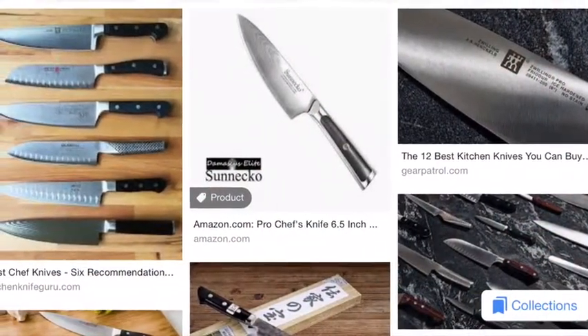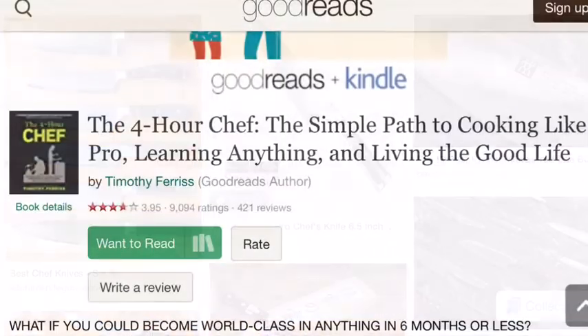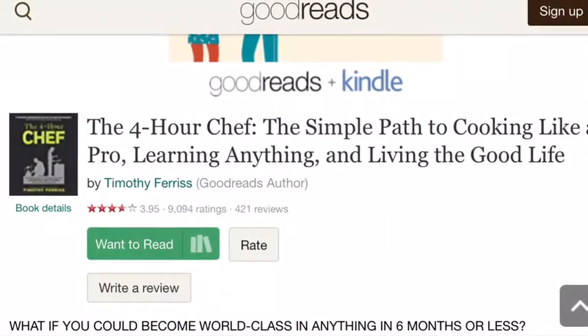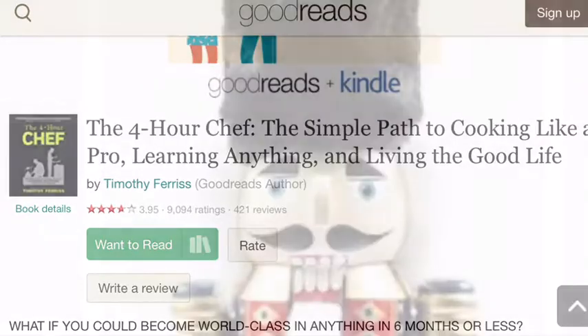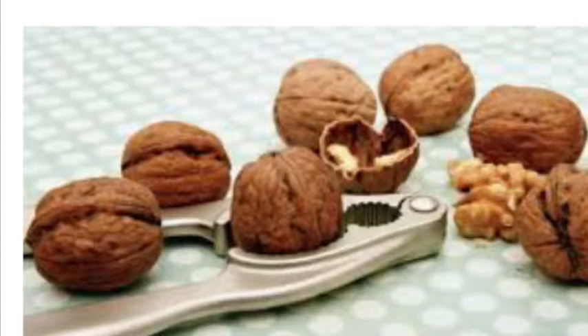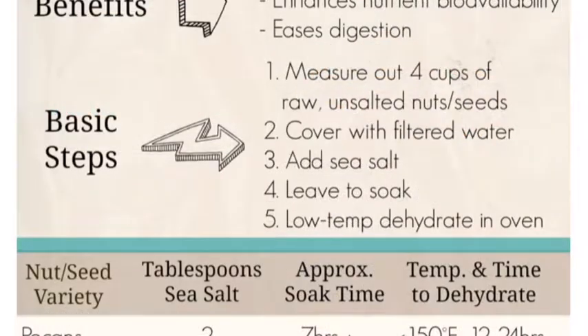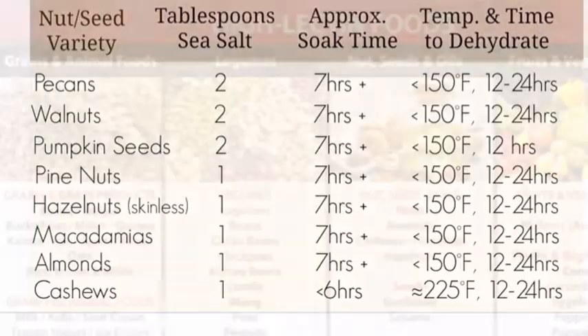You want to get yourself a good kitchen knife, as well as Tim Ferriss's book 'The 4-Hour Chef.' Get a nutcracker — if you have thyroid or testosterone problems and want to support yourself, get a nutcracker. But you want to put the nuts in water first because they sometimes have mold on them and alpha toxins.